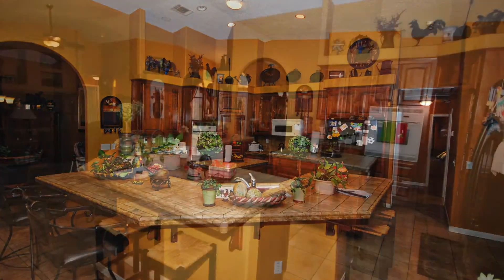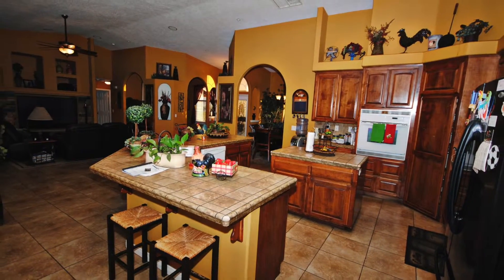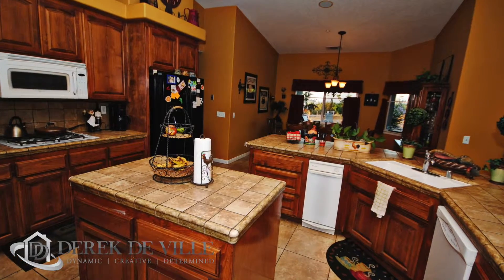Beautiful custom cabinets, recessed lighting, huge center island. I love this house.